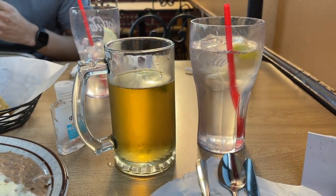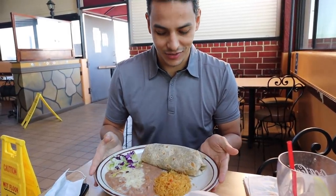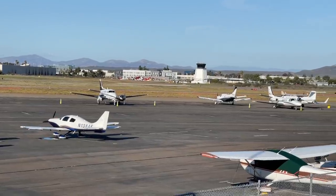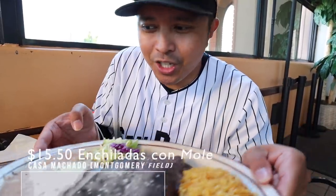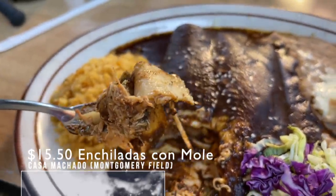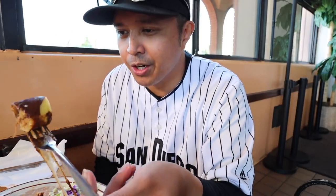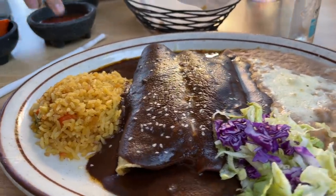We're going to grab some chicken mole enchiladas and he's grabbing a California burrito with top sirloin, guacamole, and salsa. Also got some fried beans and rice on the side. We got the chicken mole enchiladas — shout out to Danny for taking me out to lunch. You've seen mole before in my five must-try Mexican food restaurants in San Diego video, and this is kind of take two on the mole. It's got a sweet mesquite chipotle taste to it, nice and cheesy too. Thumbs up to Casa Machado.